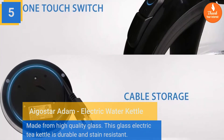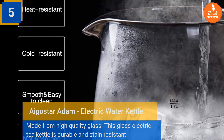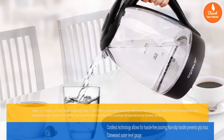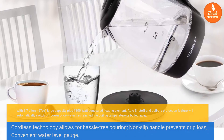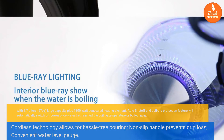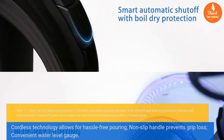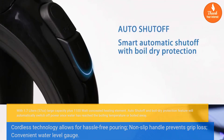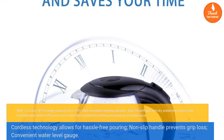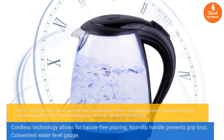Number 5: Gostar Adam electric water kettle. Made from high quality glass, this electric tea kettle is durable and stain resistant with 1.7 liters (57 ounces) large capacity, plus a 1100 watt concealed heating element. Auto shut-off and boil-dry protection will automatically switch off once water reaches boiling temperature or boils away. Cordless technology allows for hassle-free pouring, a non-slip handle prevents grip loss, and a convenient water level gauge is included.